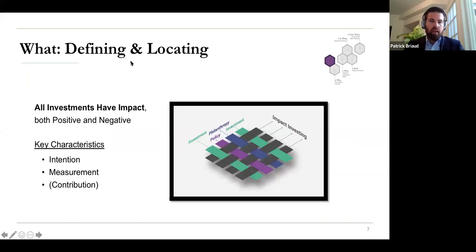Starting with the 'what': one important concept here is that all investments have impact. No matter what investments you're making, you are owning companies that have influence on the world — they have supply chains, products, services, boards, and employees doing things in the world. So it's not a matter of choosing whether or not to do impact investing. If you have assets, they are doing things in the world, and the idea is to take ownership of that and shift towards the net positive.